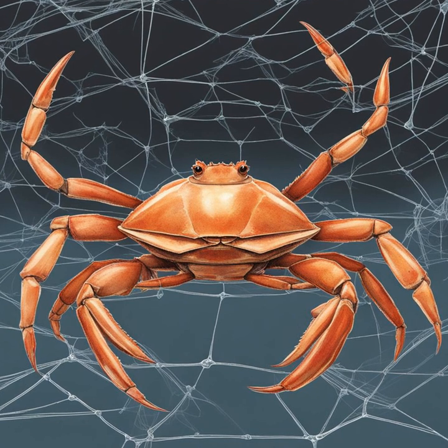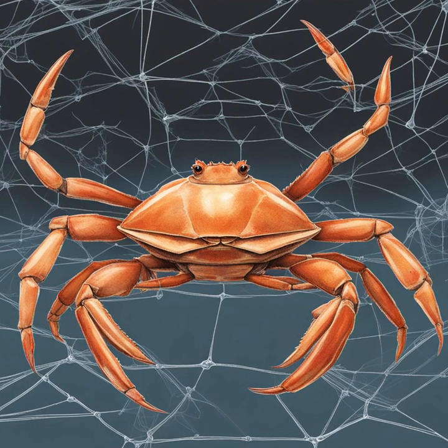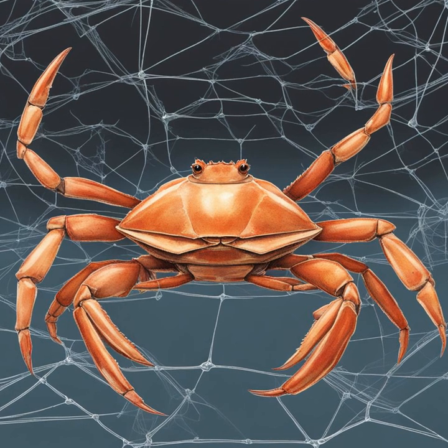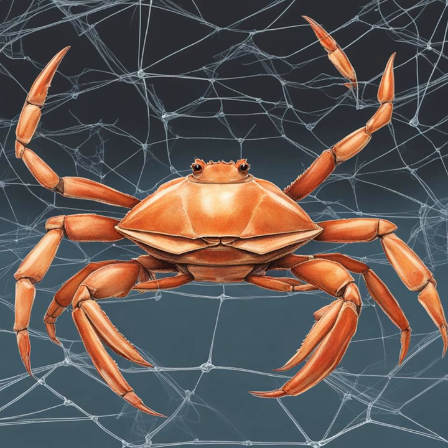As I stepped into Young's laboratory in Edinburgh, I was immediately struck by the impressive Faraday Cage that dominated the space. This intricate, shielded enclosure was no ordinary piece of equipment. It was a testament to Young's engineering prowess, designed to meticulously record the eye movements of a small crustacean.